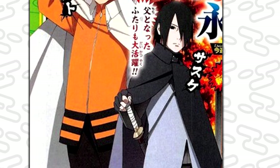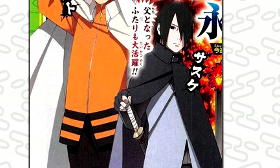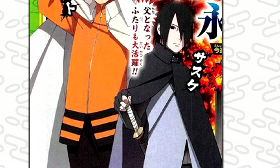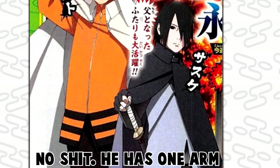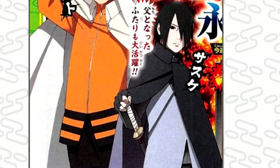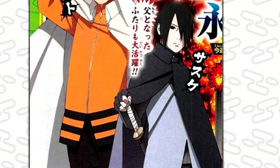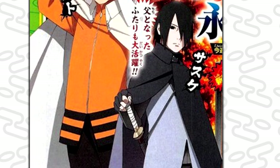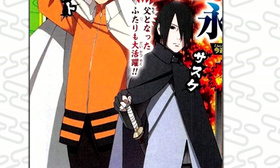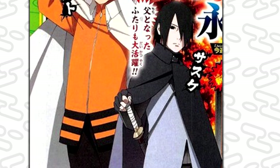Sasuke seems to be more one-handed with this sword, though I'm not entirely sure. The sword looks cool in my opinion — it kind of reminds me of Orochimaru's sword because of the little hilt, which looks like a bronze-golden color. Overall the sword really compliments Sasuke.